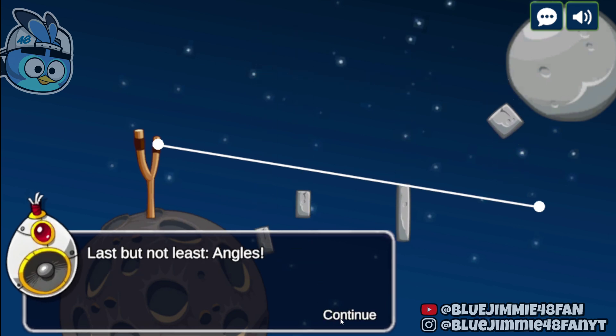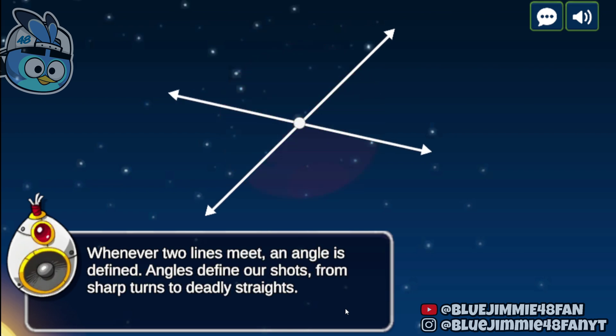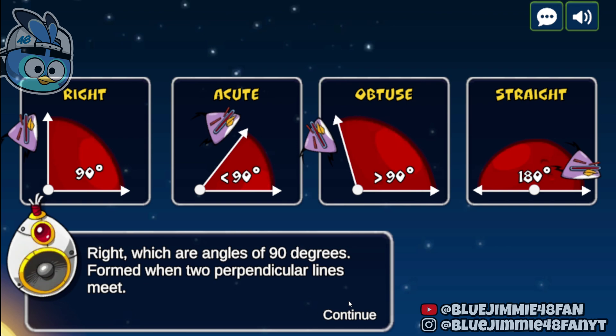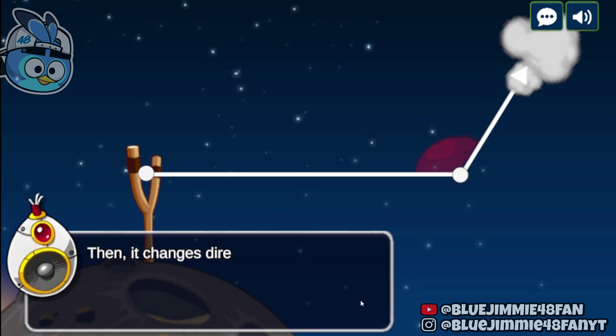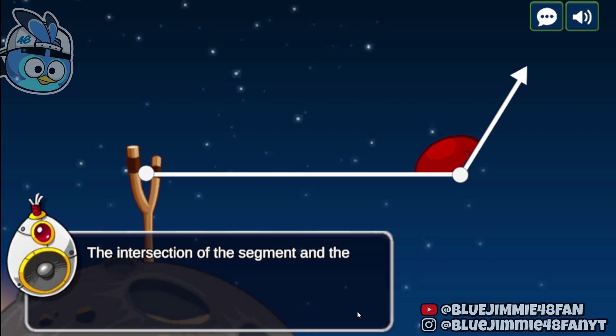Last but not least, angles. Whenever two lines meet, an angle is defined. Angles define our shots, from sharp turns to deadly straights. Know your angles: right angles are 90 degrees, formed when two perpendicular lines meet; acute angles are less than 90 degrees; obtuse angles are over 90 degrees; and straight angles are 180 degrees. For the final lesson — laser bird maneuvers — the laser bird starts moving on a segment, which is a line with start and end points, then changes direction on an angle and moves indefinitely, shooting on a ray. The intersection of the segment and the ray defines an angle.